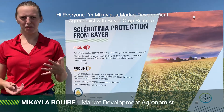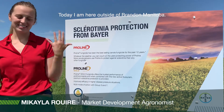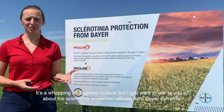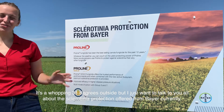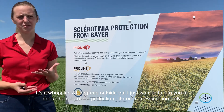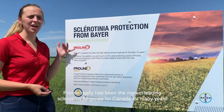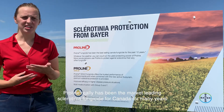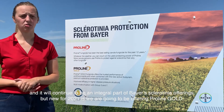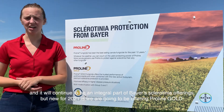Hi everyone, I'm Mikayla, a market development agronomist with Bayer Crop Science. Today I'm here outside of Brandon, Manitoba. It is a whopping 31 degrees outside, but I just want to talk to you all quickly about the sclerotinia protection offered from Bayer currently. ProLine really has been the market-leading sclerotinia fungicide for Canada for many years and it will continue to be an integral part of Bayer's sclerotinia offering.